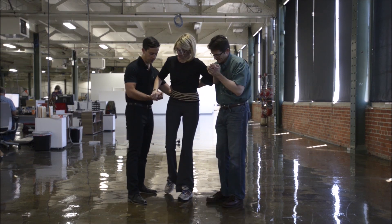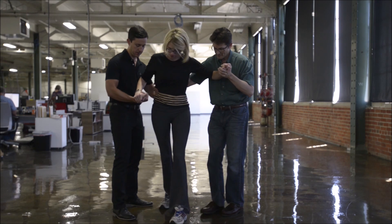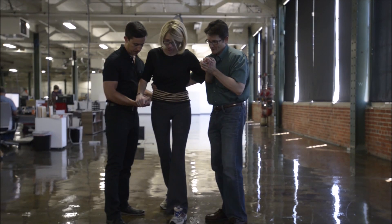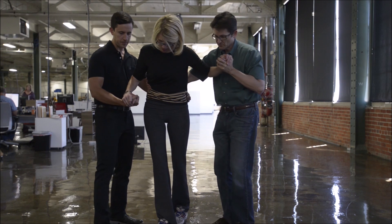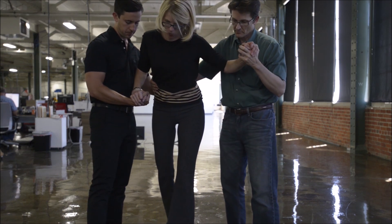Meet Jane. She experienced an arterial venous malformation leading to a brain stem stroke, which left her with some right-sided weakness. She has some tone and spasticity on her affected side, experiences double vision, has no depth perception, and slurred speech.